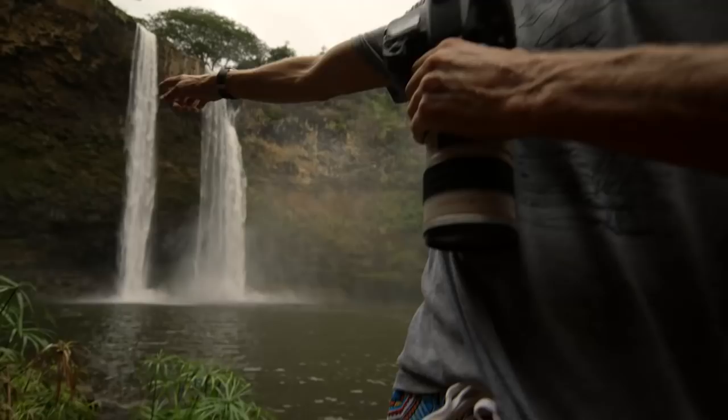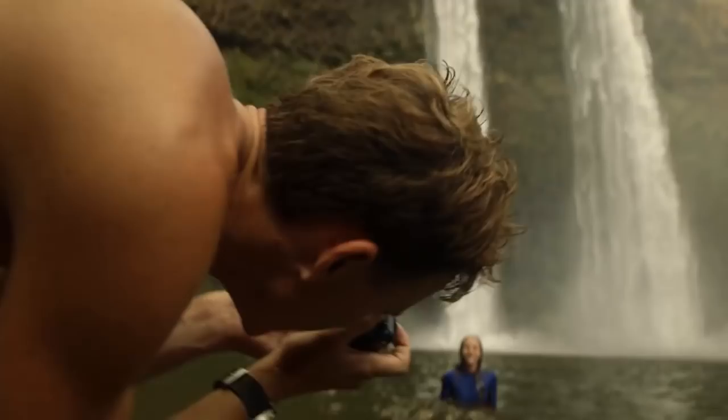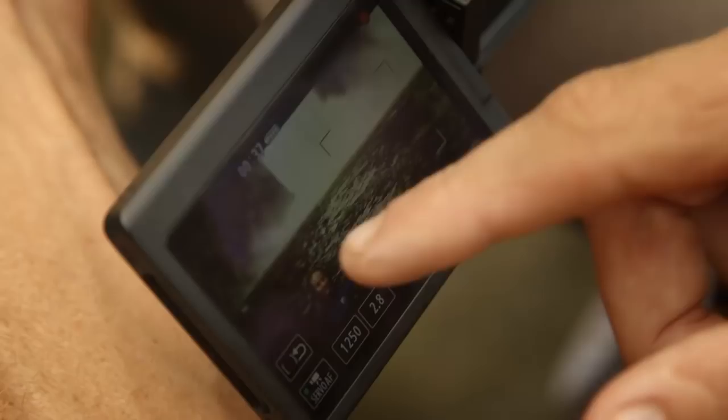It was awesome to shoot video here. I used the touch screen and just put my finger on that square on the screen, and it focused right on her. And then I would put my finger on where the waterfall is on the screen, and it went right to the waterfall.